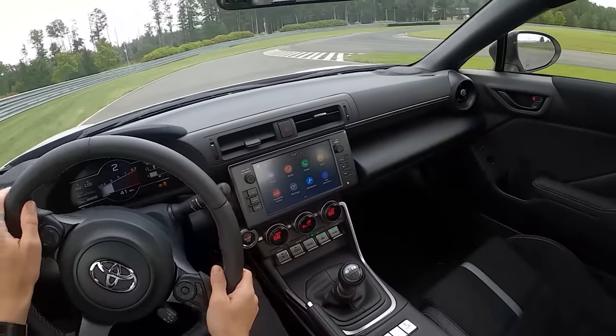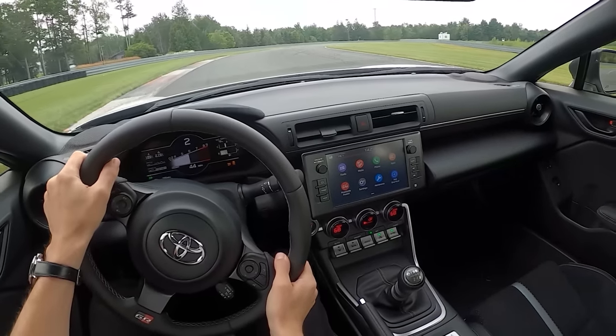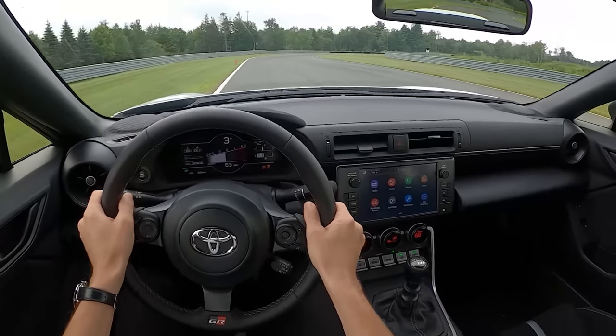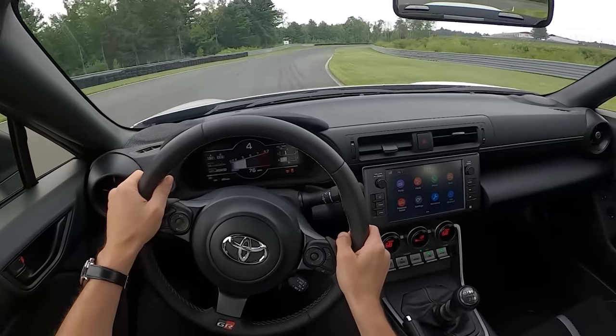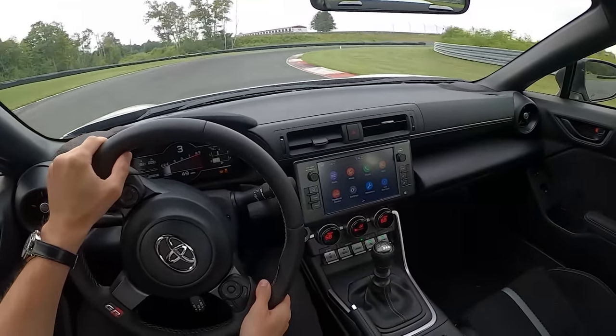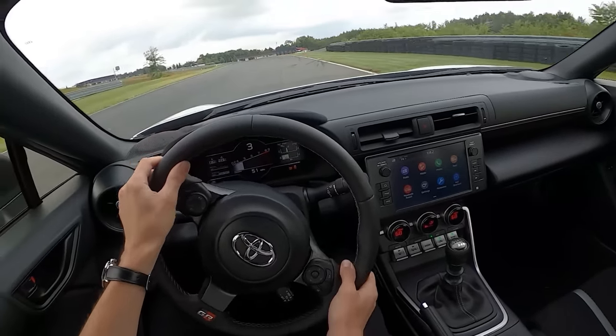We are in the new 2022 GR86, having a lot of fun today out at Monticello Raceway in New York. Wanted to give you guys some track driving impressions on this new GR86. We're in the top trim Premium with the 18-inch wheels and the Michelin Pilot Sport 4 tires.